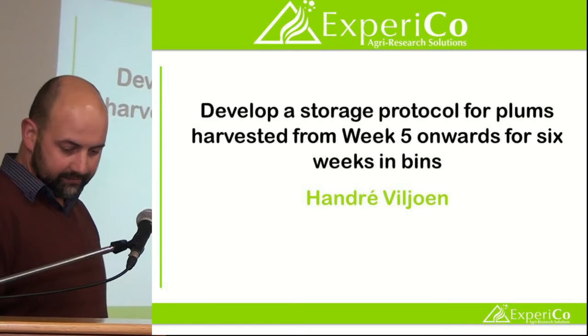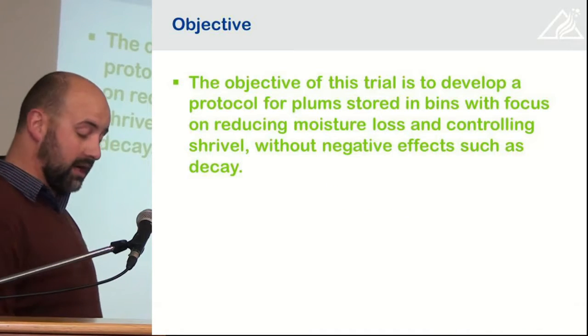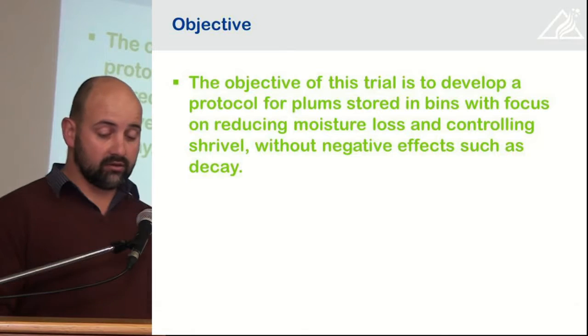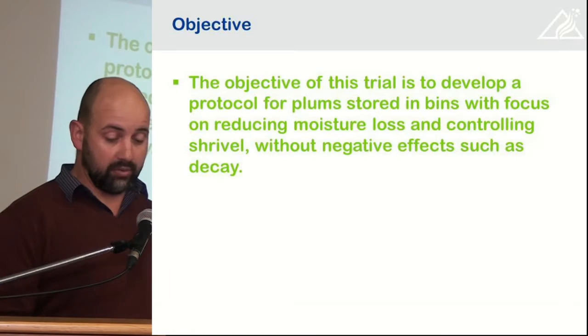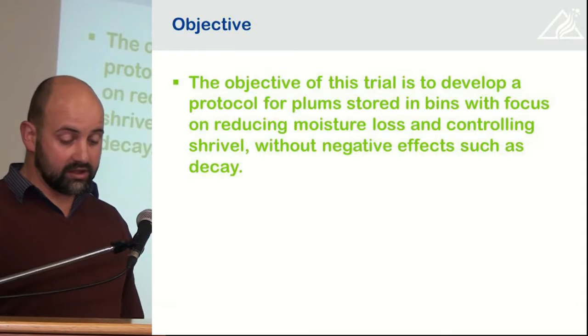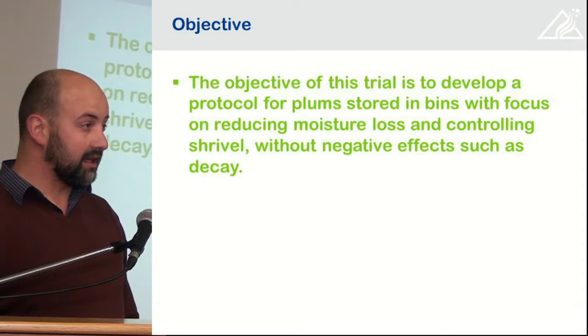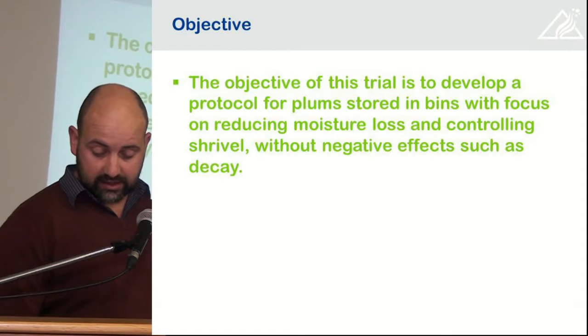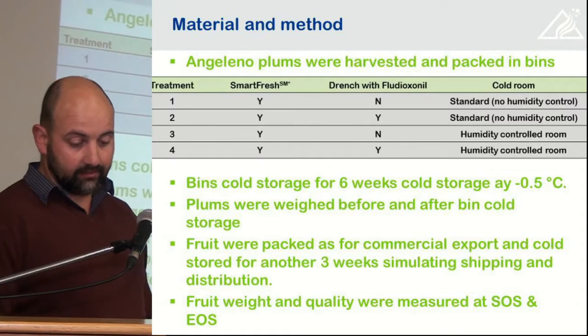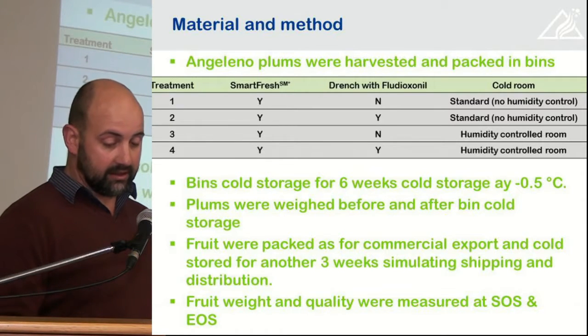Good morning everyone. The objective of this trial was to develop a protocol for plums harvested in bins, with a focus on reducing moisture loss and controlling shrivel without negative effects such as decay. This was done on Angeleno plums that were harvested and packed in bins.